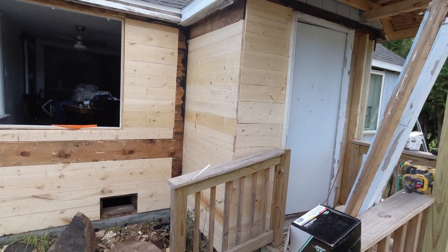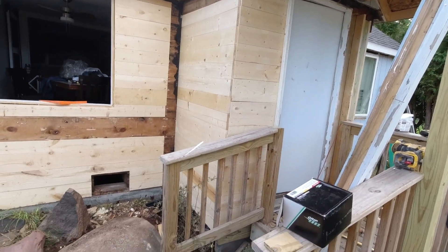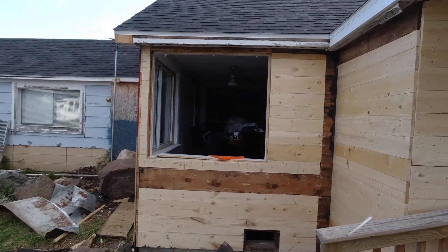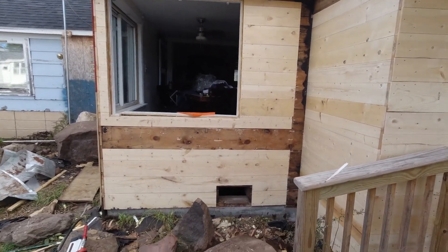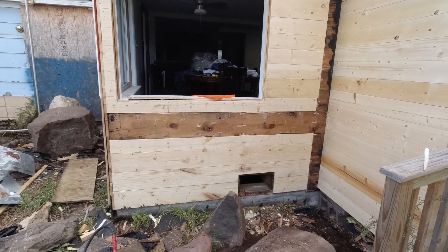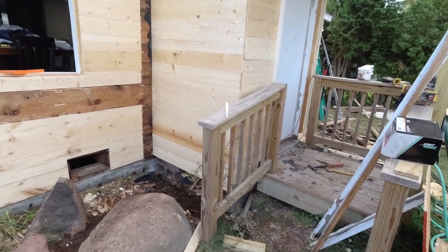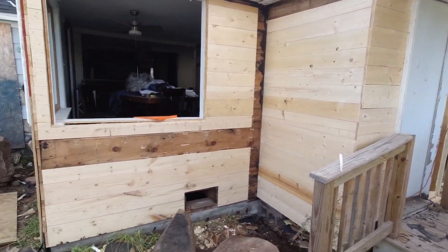I got this part of the entryway all insulated and got all my pine board put on there. Got that window out and got all the pine wood replaced on that wall that was bad. I left one board that's kind of weird but it was good, so why spend money?